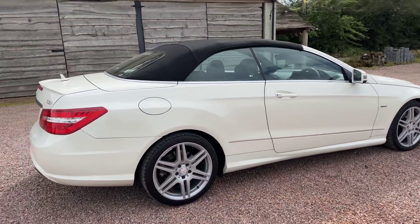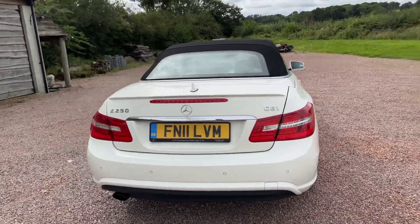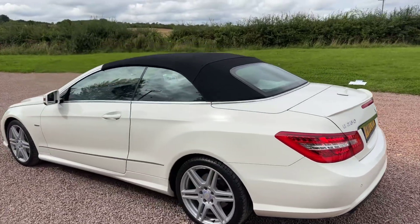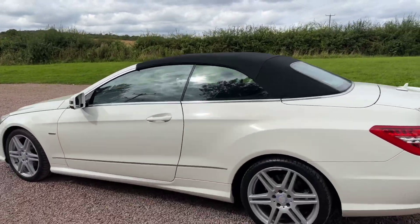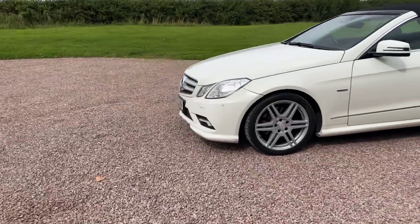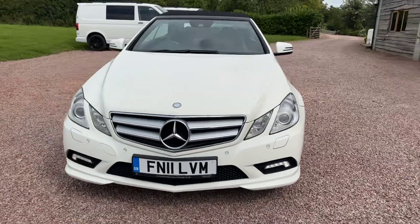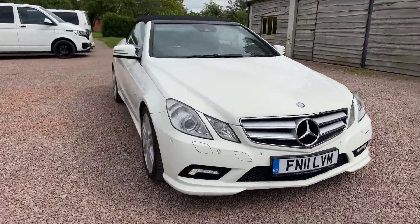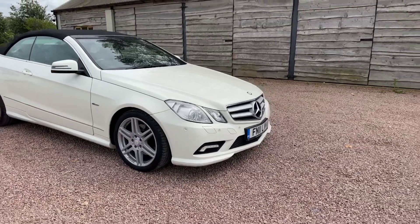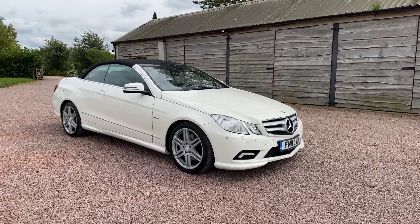Priced at £9,995. Roof's in excellent condition. Last serviced at 72,000 miles by Mercedes in Sully Hall. A really beautiful example, £9,995.